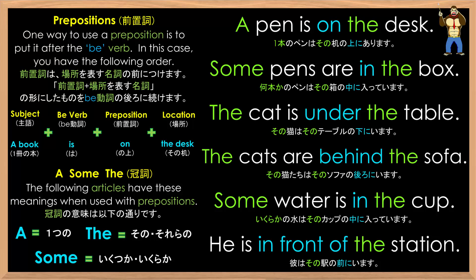Let's try those sentences one more time: a pen is on the desk; some pens are in the box; the cat is under the table; the cats are behind the sofa; some water is in the cup; he is in front of the station.